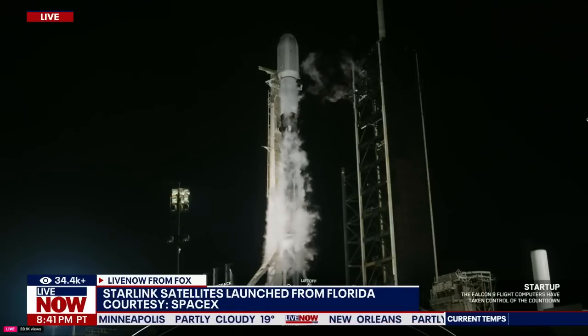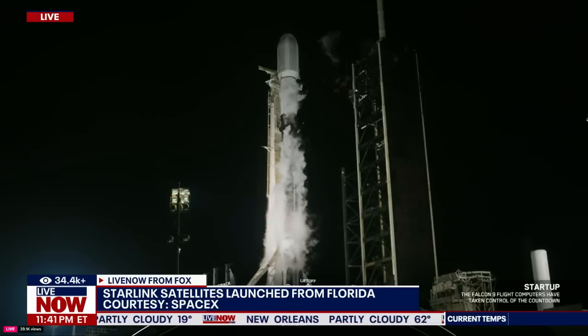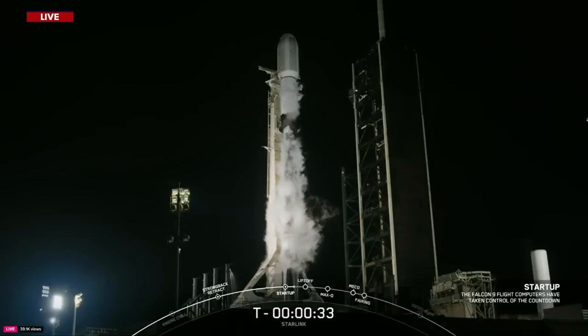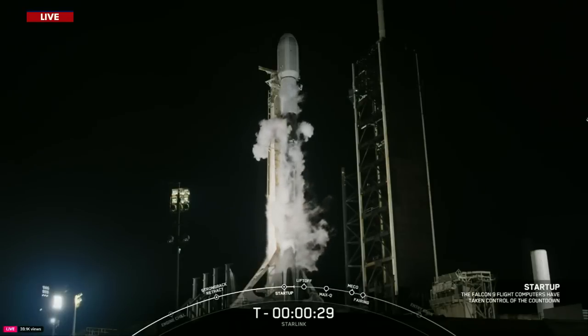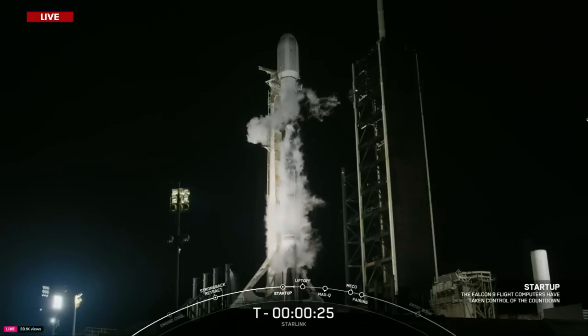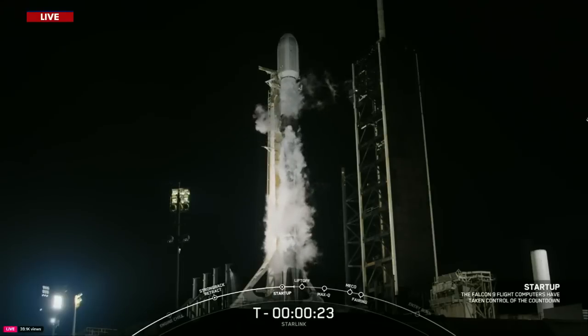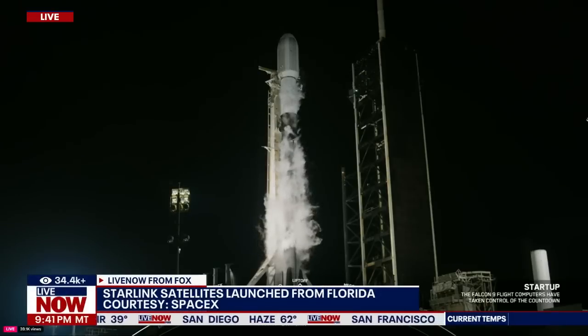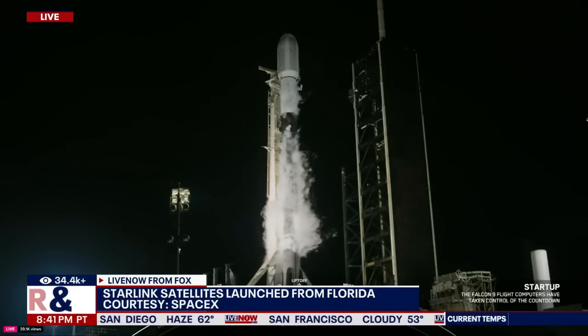LDs go for launch. T-minus 30 seconds. T-minus 15 seconds.